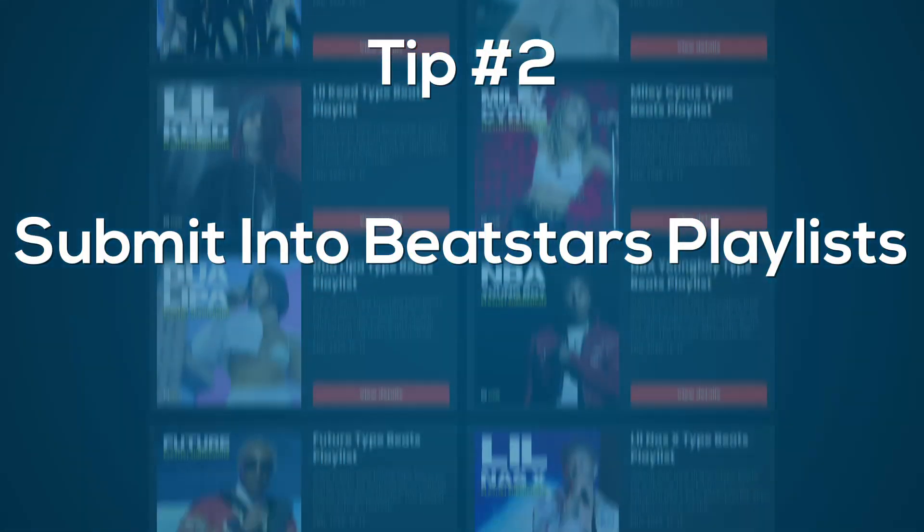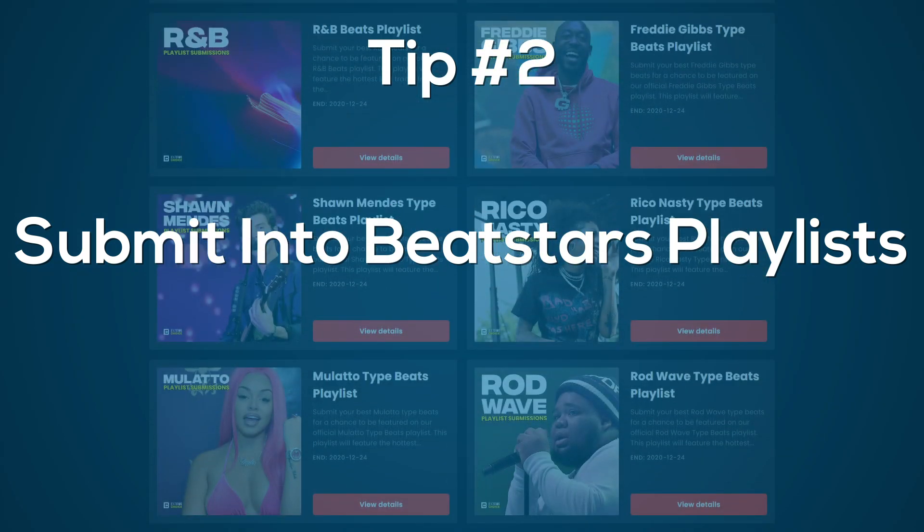Tip number two: BeatStars playlists. Sadly, I don't think Airbit or TrackTrain has a feature like this, although I might be completely wrong — if you use those platforms, look for it. Let me give you a quick timeline. Back in May I bought a BeatStars account, then in October I decided I wanted my own website for SEO and full control. So I deleted my BeatStars and lost all my stats — I had around 300 followers and over 15,000 plays on BeatStars. It looked pretty good, a lot of social proof, but I deleted it all.